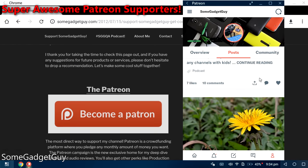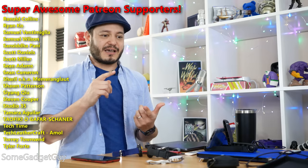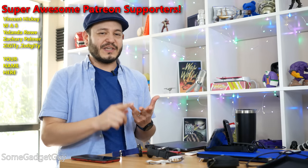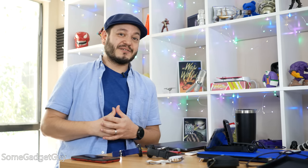It's home to all of my exclusive Patreon reviews and it's becoming a really fun community of like-minded tech pals. I hope you'll check it out. You can also find me around the rest of the internet at SomeGadgetGuy on Twitter, Instagram, Facebook, and Twitch, and I will catch you all on the next video.